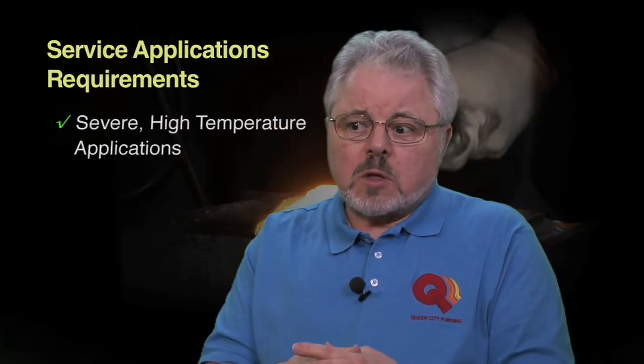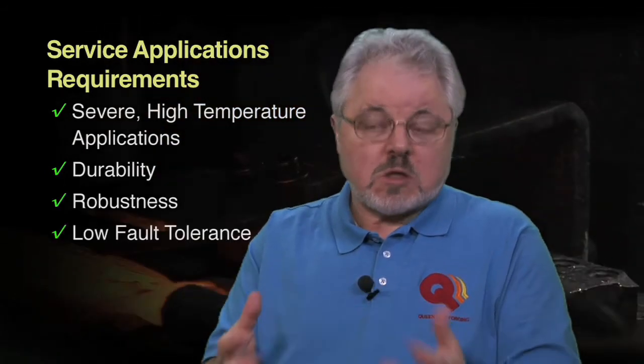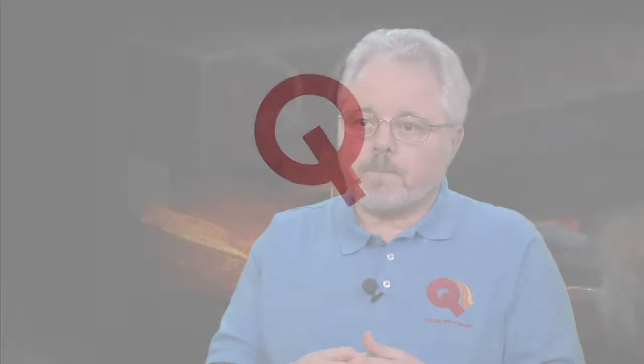So why would you want to make your product out of one of these very expensive materials? It really comes down to what are the requirements in service. Is it in a severe high temperature application? Is it something that has to have the absolute durability and robustness that a forging will give you, so that it just isn't going to fail in that service condition? The end use really dictates what material is to be used and what forging process to use.